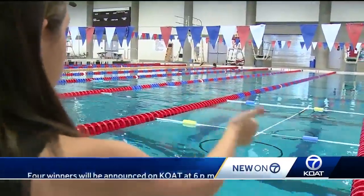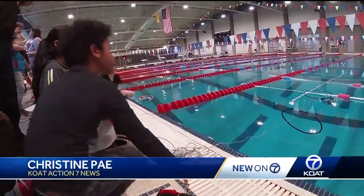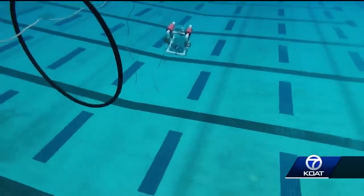It's a learning experience for them, their teachers, and the high school students who are mentoring them. They don't know they're learning anything — they're just having a really good time, but they're learning a lot in the process.